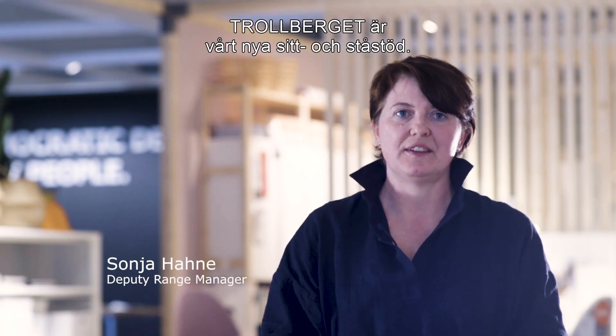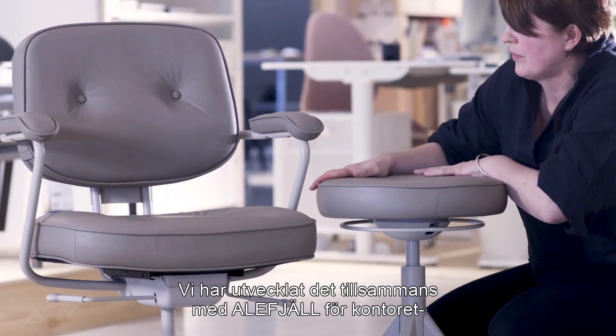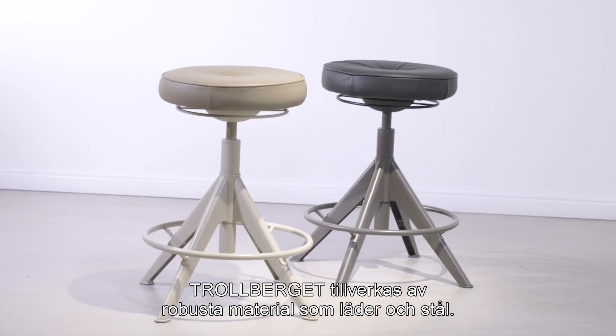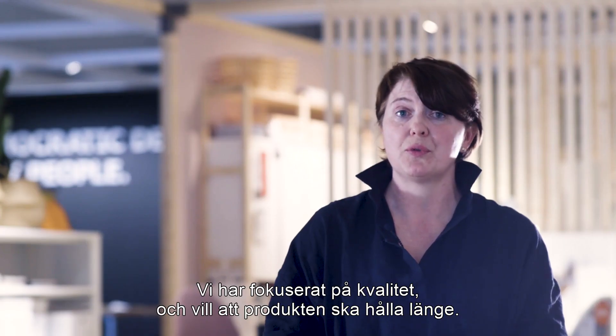Trollbergit is our new sit-stand support. We have developed this together with Alef Jell for the office and it is tested and approved. Trollbergit is made of honest materials such as leather and steel. We have been thinking about quality and we want the product to last very long.